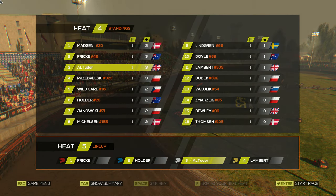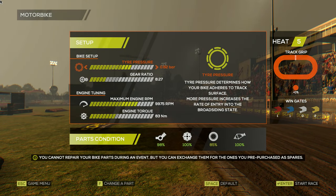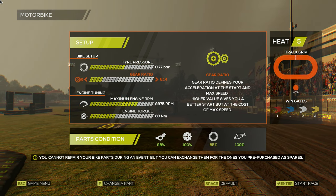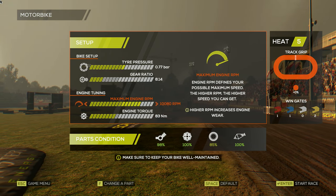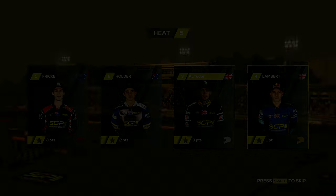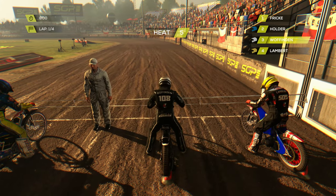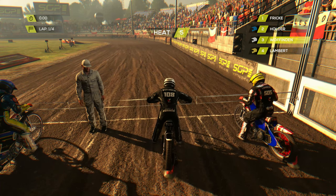This is a big heat. Frick in red, Holder in blue, me in white, and Lambert in yellow. Frick's on 3, Holder on 2, I'm on 3, Lambert on 1. The track has just been grained. I think we're going to slightly change the setup — less tyre pressure and a lower gear ratio — just to try and find a way to fly around this track. If we find it, we will win the meeting.